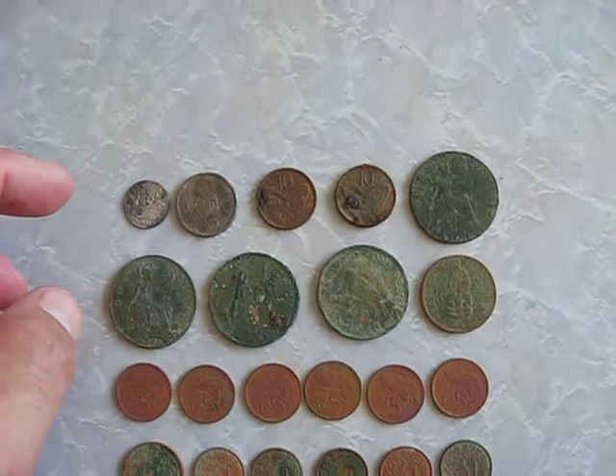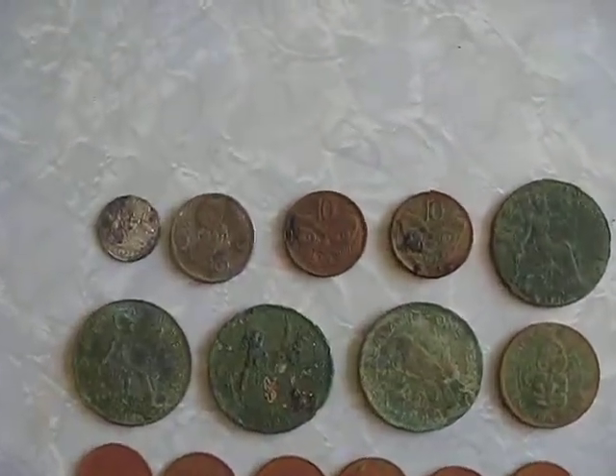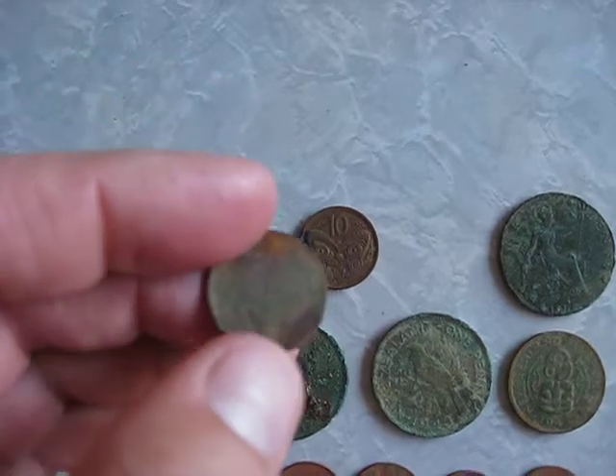I found 40 cents — a 20 cent and two 10 cent coins of current currency. I noticed that the 10 cent coins get rust and stuff on them quite easily.